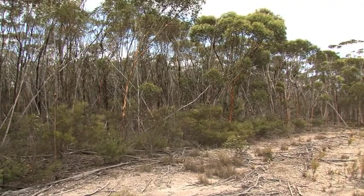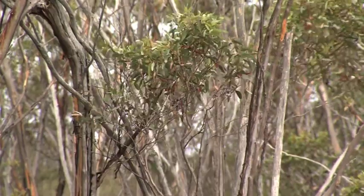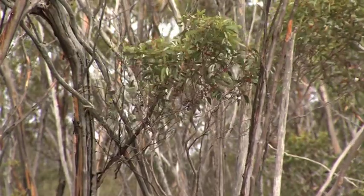Proteaceous heathland is another conservation target. We've got some small areas of proteaceous heathland in the southwestern corner of Monjabup, and we're sitting here in just a small remnant of the Yate woodland that was formerly much more extensive across this landscape.